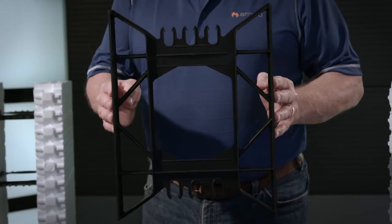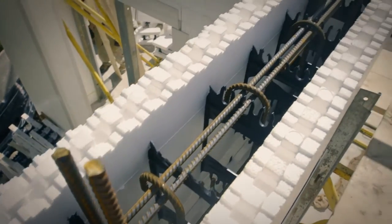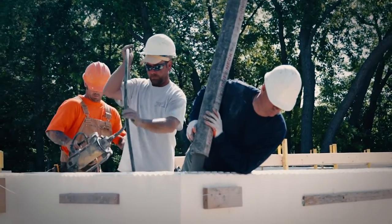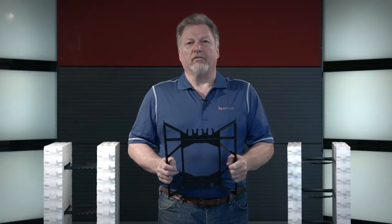These panels are connected by uniquely designed high impact polypropylene webs. During construction the forms are stacked, braced and filled with concrete making stable, durable and sustainable walls. AMVIC ICF combines the insulating effectiveness of EPS with the thermal mass and structural strength of a reinforced concrete wall.